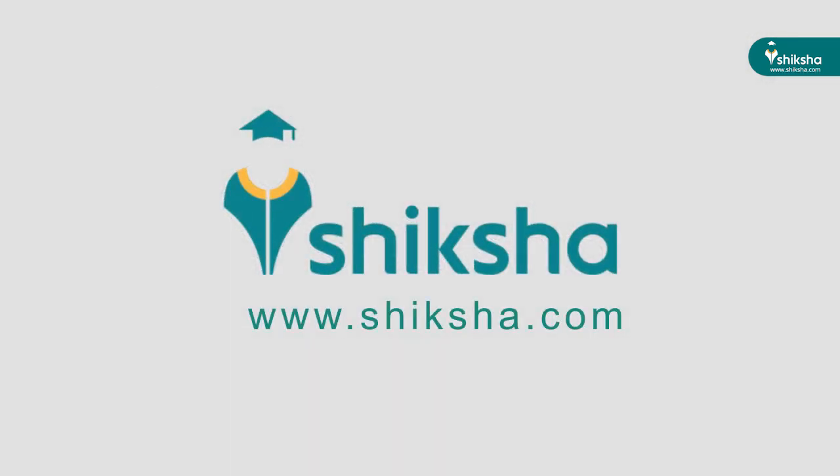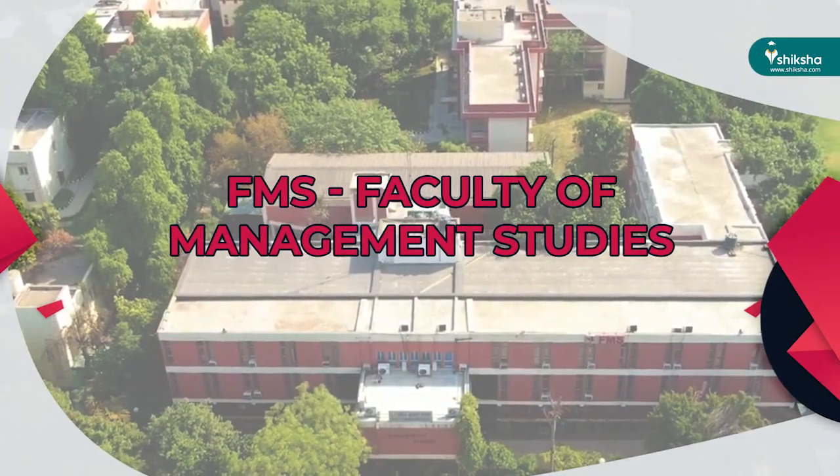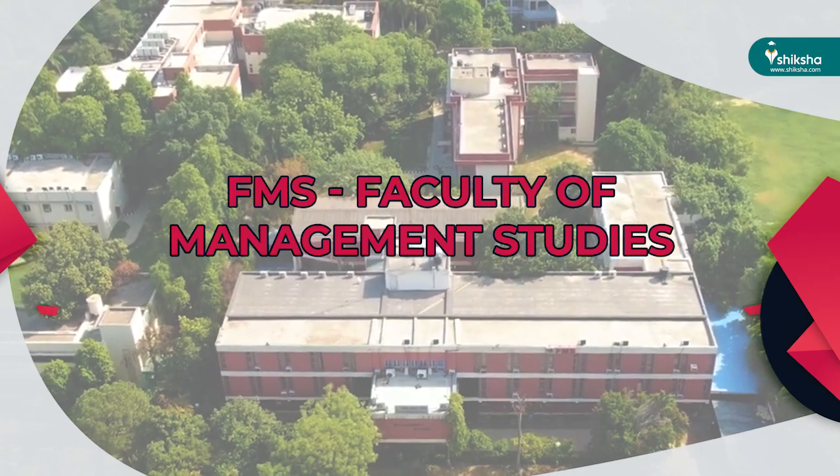Hello everyone, welcome to Shiksha.com College Insights Series, a one-of-its-kind series to make your college selection easy. Today in this video, we'll talk about FMS – Faculty of Management Studies – which is one of the oldest and prime institutes of Delhi University.